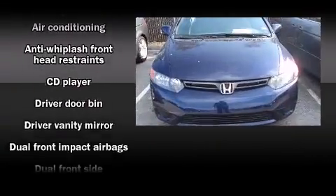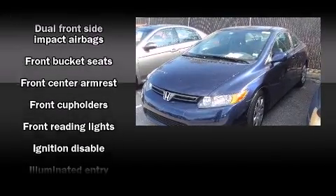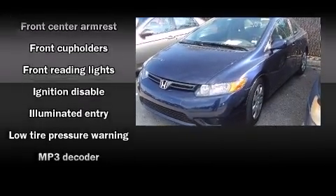Top features include cruise control, one-touch window functionality, a tachometer, remote keyless entry, and much more.